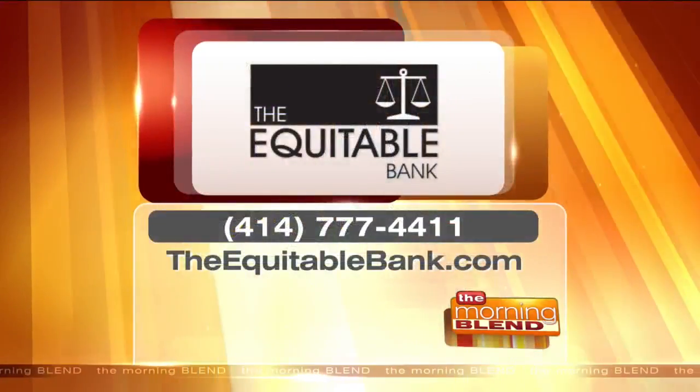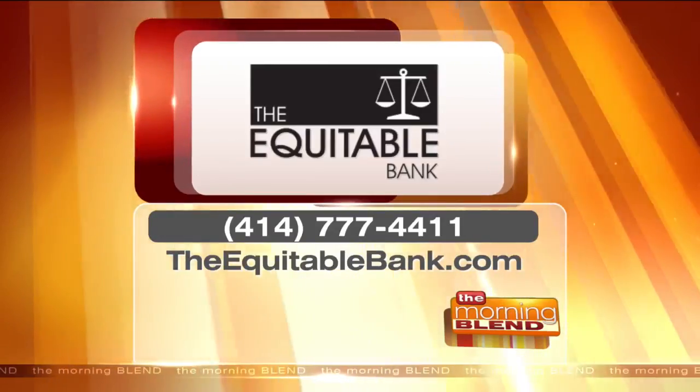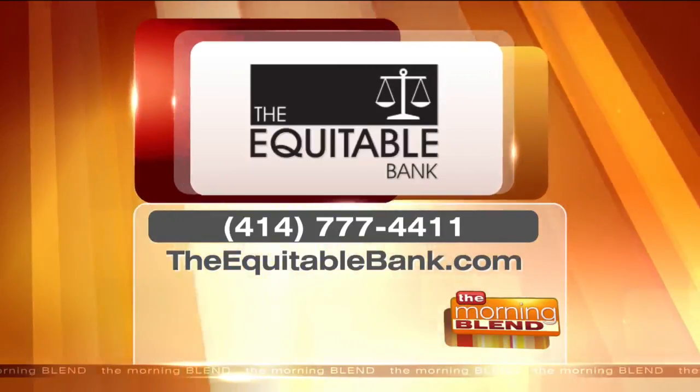So if people are thinking of downsizing to a new home and looking toward retirement, this is a great time to consult with someone at the Equitable Bank. We can get you pre-approved — the rates are phenomenal right now. It's a great time to buy a new house, and if you have a house your family's lived in for years, there's probably a family looking for that bigger house. The phone number to call is 414-777-4411 or theequitablebank.com online. Thanks for being here, Rachel.